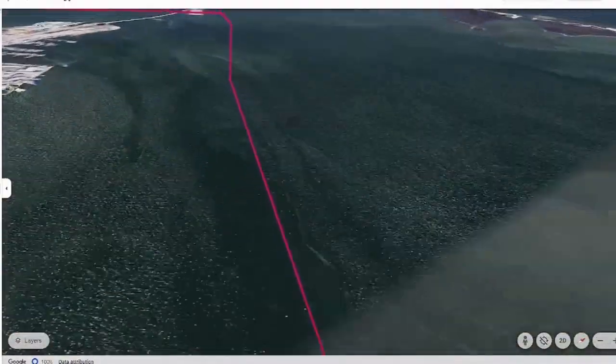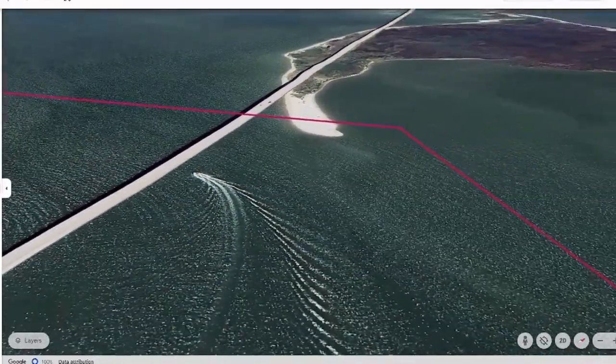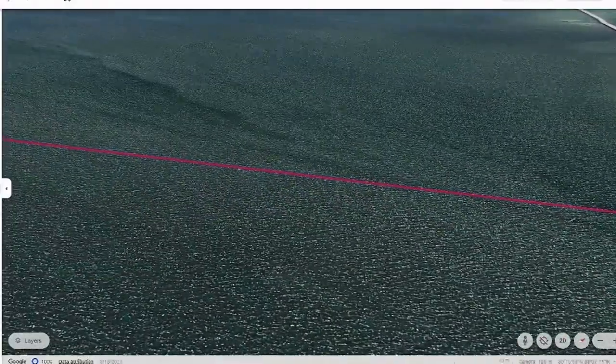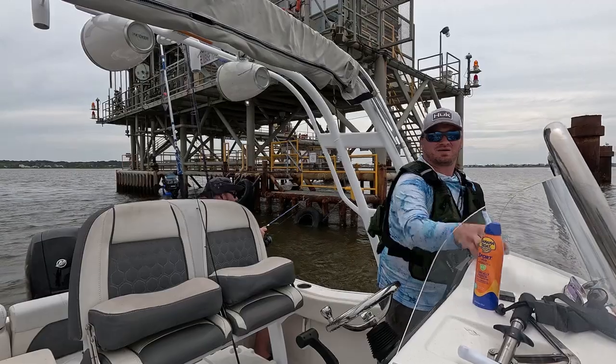From the second spot, we got out of the no-wake zone. We cruised north past the Dauphin Island Marina — and that actually might be my boat right there. But we went under the little Dauphin Island Bridge and cruised a little westbound to this little rig platform right here, where you will definitely catch plenty of fish. Just a little shallow area — easy.